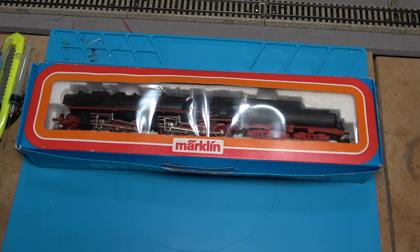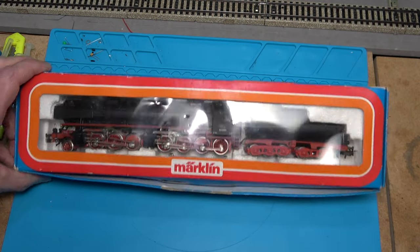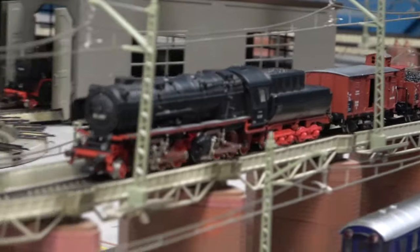Hello and welcome back to the Third Rail. We have a monster on the bench today — it's a Märklin 3102 I bought recently. I have one of these in the collection already, and you might remember it from a Deutsche Reichsbahn themed session I published on the channel a while back.